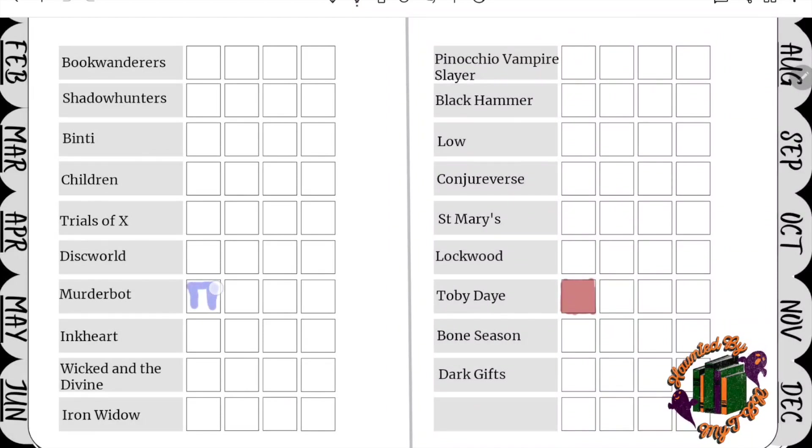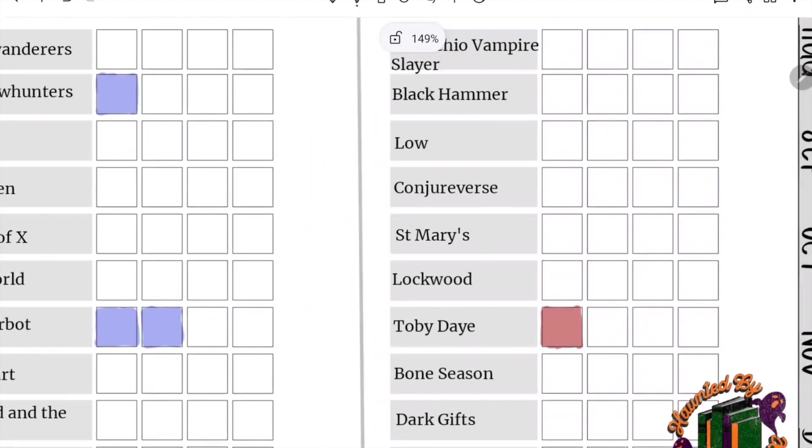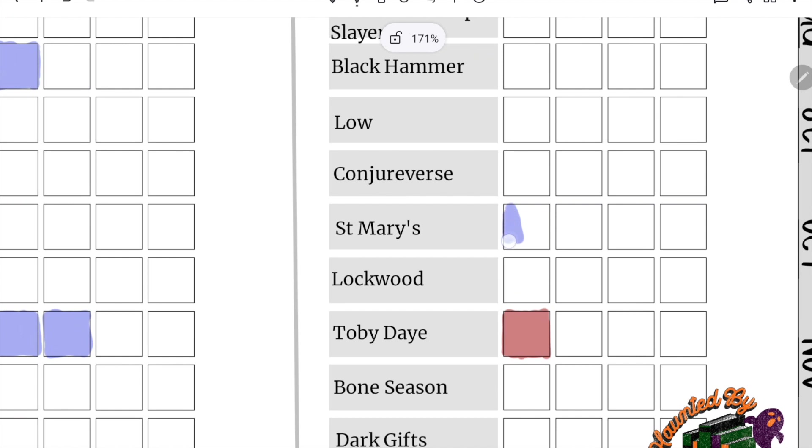We're now onto the series tracker and I'm going to be colouring in two Murderbot spaces because I've read two Murderbot books in the last couple of months. I've also realised that my colouring in skills are not the greatest in the world, but I am dyspraxic — this just happens, colouring in is not the neatest thing. One of the best things with having a digital journal is that if it gets really messy I can just rub it out and my mistakes will be completely erased. I'm also colouring in a Shadowhunters book because I've started a new Shadowhunters series, and I'm colouring in a St. Mary's as well because I've read the third St. Mary's book and really enjoyed it.